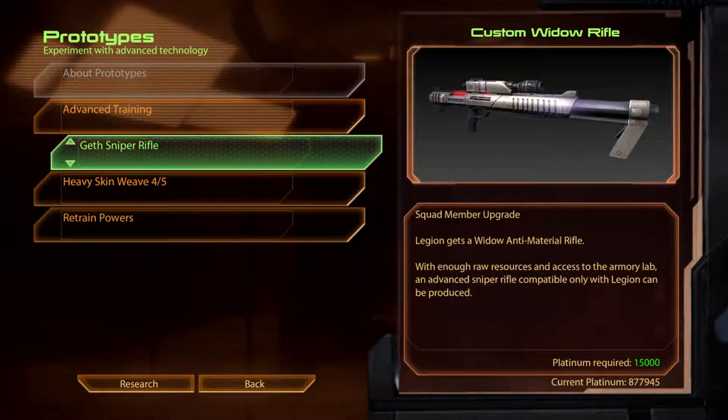Geth Sniper Rifle. Custom Widow Rifle. With enough raw resources and access to the Armoury Lab, an advanced sniper rifle compatible only with Legion can be produced.